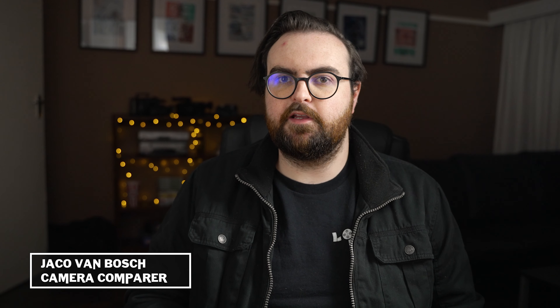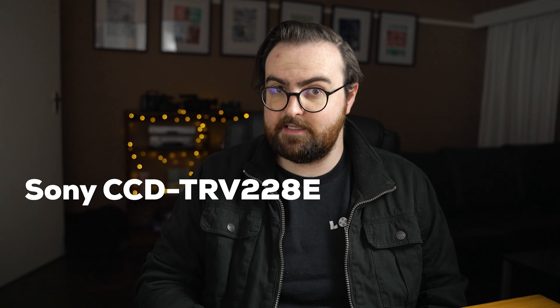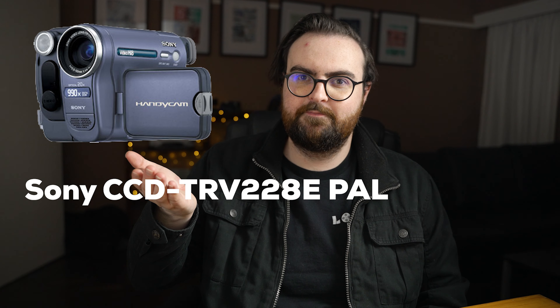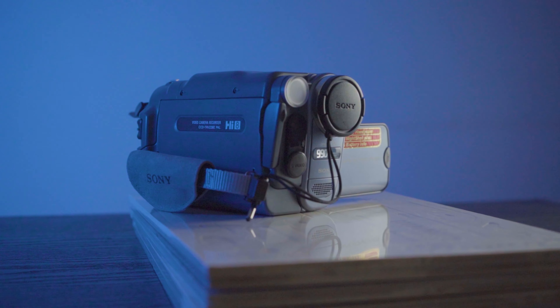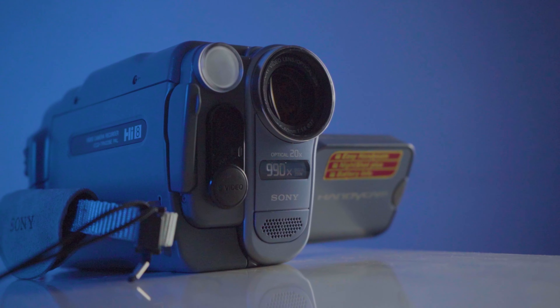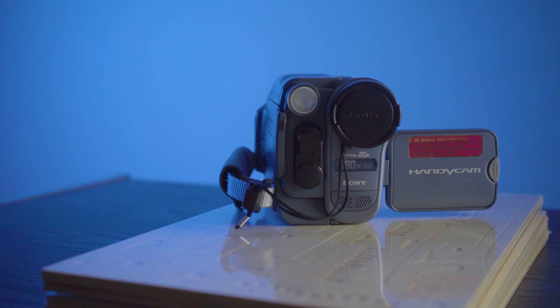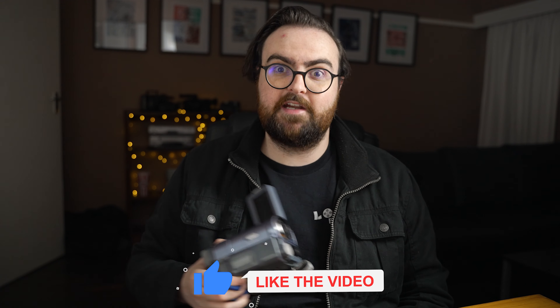In this super relevant camera comparison video, we're going to be comparing the Sony A7S III to the Sony CCD-TRV228E PAL Handycam. I think it's going to be very exciting to see how 2004 stacks up to 2020. I really had to go digging in my parents' cupboards to find this old camera. So maybe instead of pressing F in the chat for the old days, let's pay our respects by smashing that like button.